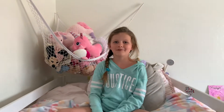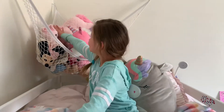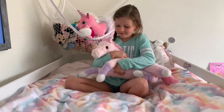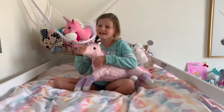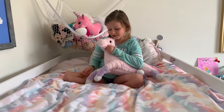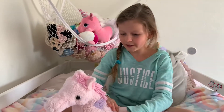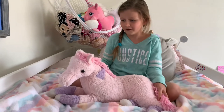I am going to start with my stuffed animal bin. My first favorite is Yuna. I've had her since I was six years old and I'm eight and a half right now. I'm turning nine in a couple months, and she's my favorite because she's a unicorn and I love all the colors in her.